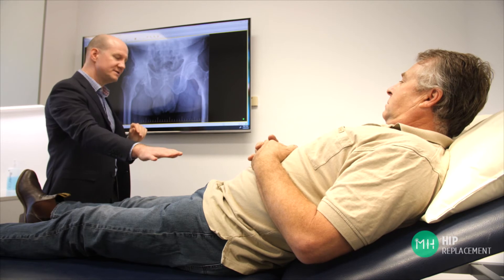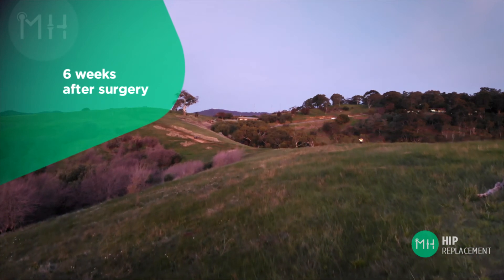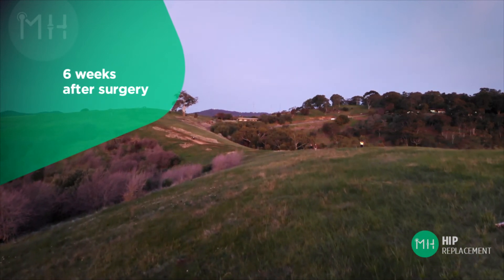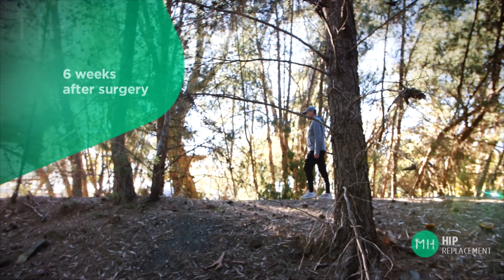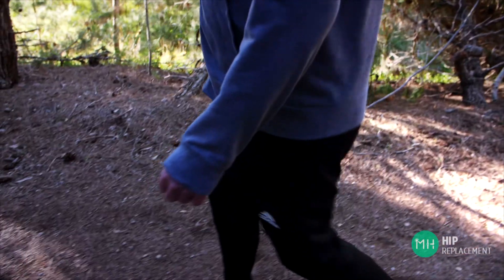Most occupations will require four weeks off work completely, but a return to light or office duties could potentially occur from two to four weeks depending on your job. Returning to manual duties would be a minimum of six to eight weeks after surgery and possibly longer depending on your occupation. By six weeks after surgery the majority of patients are walking normally and not using a walking stick, and it is unusual for patients to be taking any pain medication at this time.